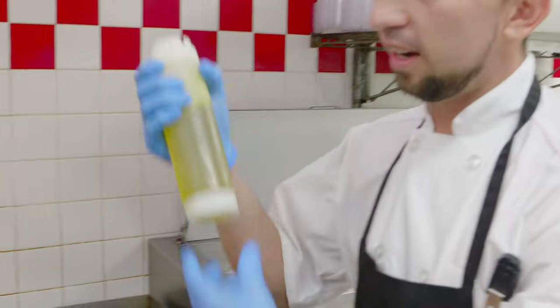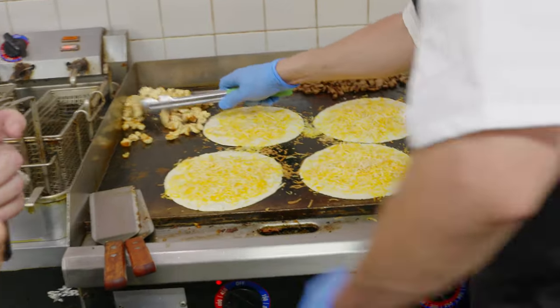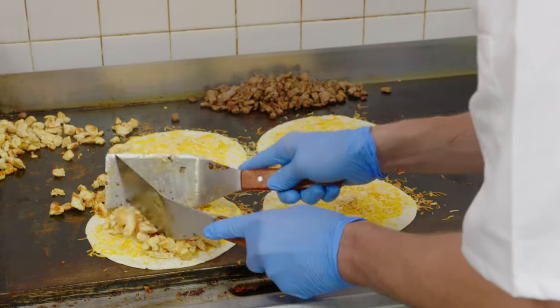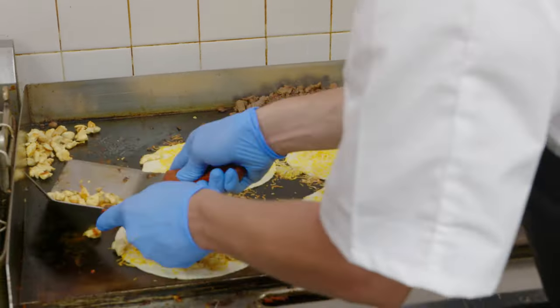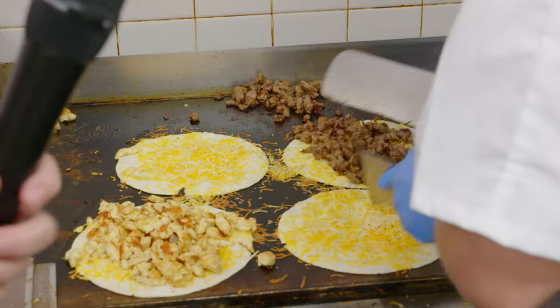When I cook the chicken, I cook it with olive oil. I have a fresh chicken here and some steak.